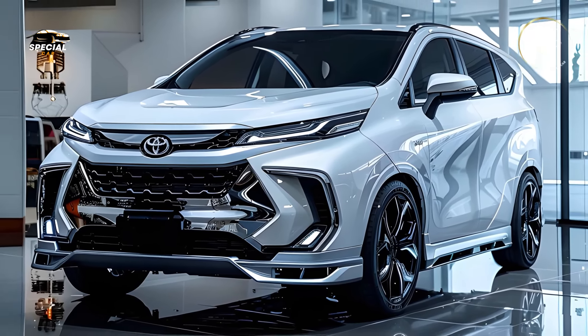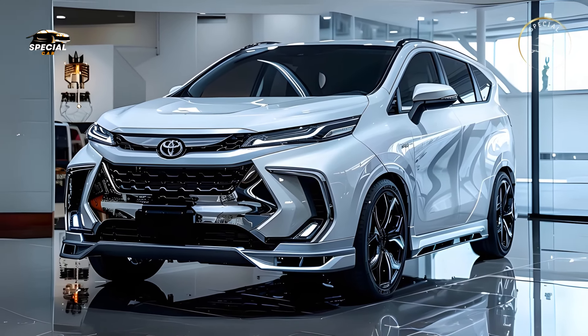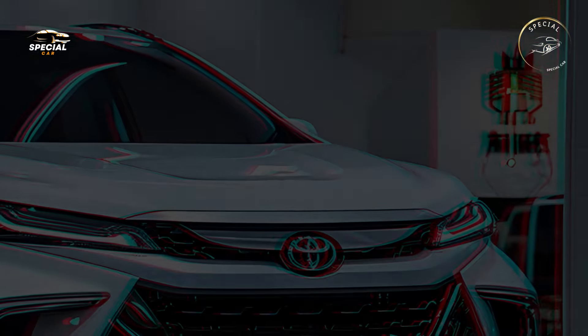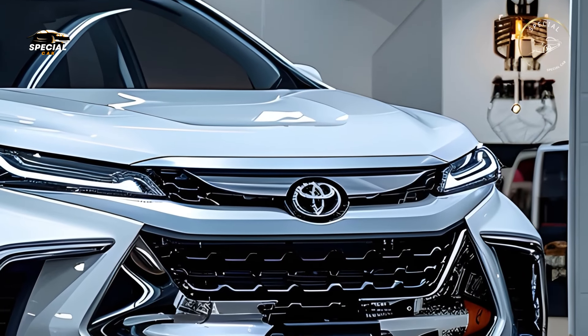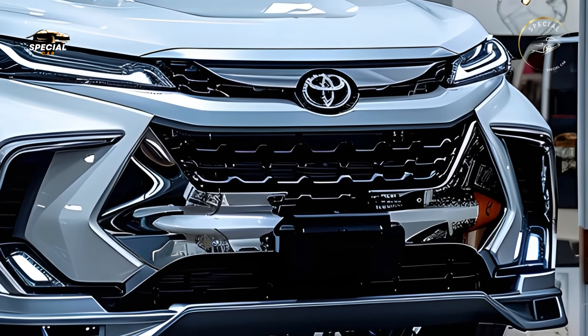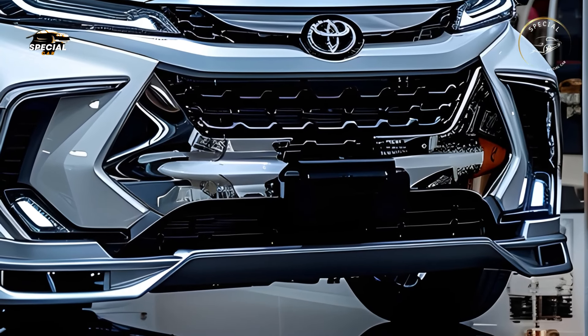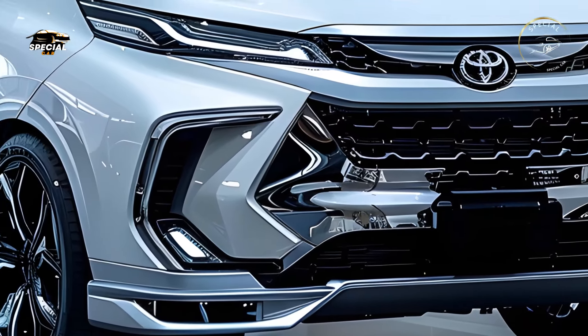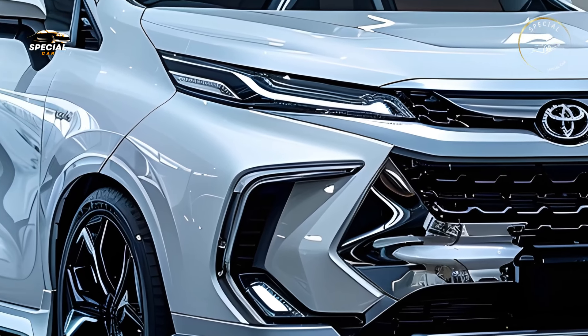Toyota's latest technology makes the 2025 Avanza Velaz connected and fun for everyone. Its big touchscreen infotainment system supports Apple CarPlay and Android Auto to keep families entertained and connected. Smart climate control and USB charging connections keep rear travelers comfortable, and Toyota now offers a premium sound system for better audio.